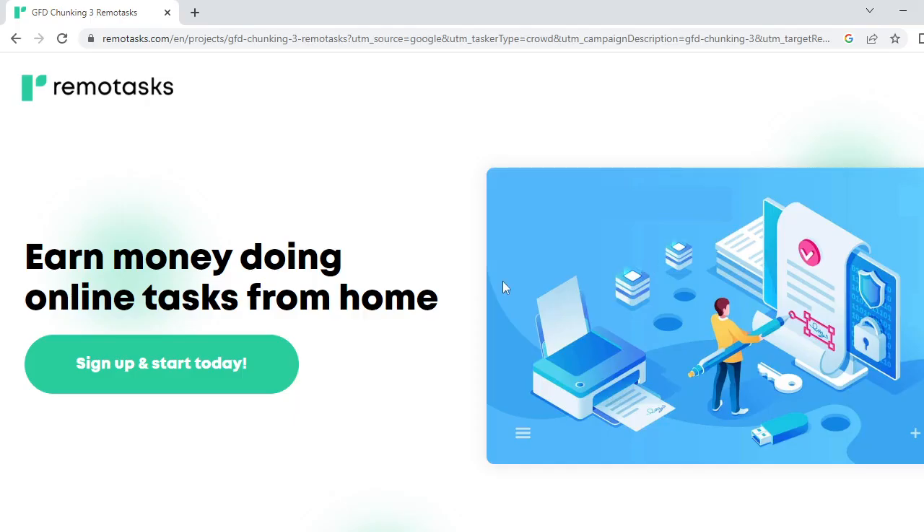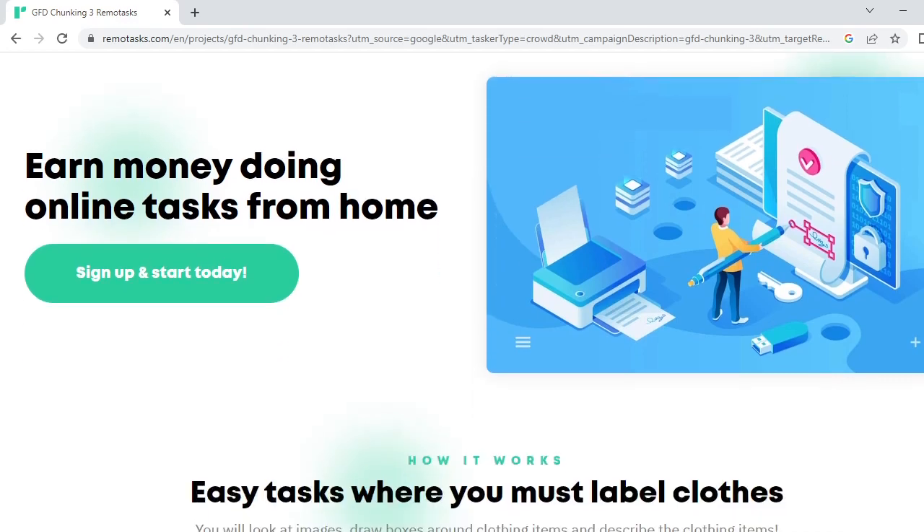Hello friends, you are most welcome to OJPRD, the wonderful YouTube channel. Today we are going to talk about RemoteTask — a website and platform where you can easily earn money by doing online tasks from home. It's simple to sign up today and start working.